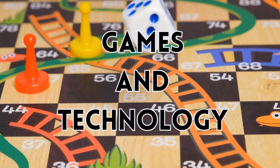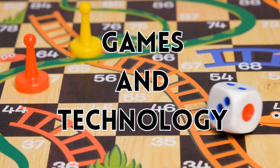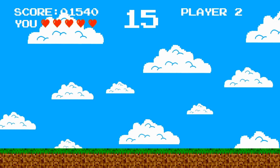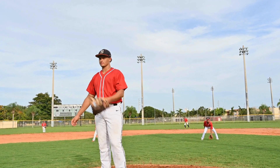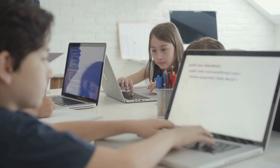Math is also in games and technology that you play, like your video game scores and leveling up, when you throw a ball, and even in computer coding.